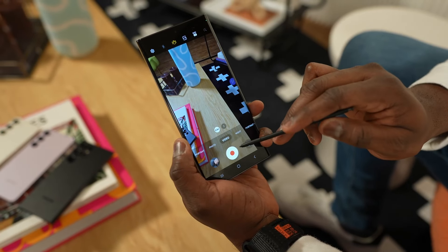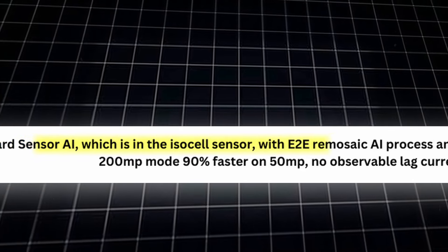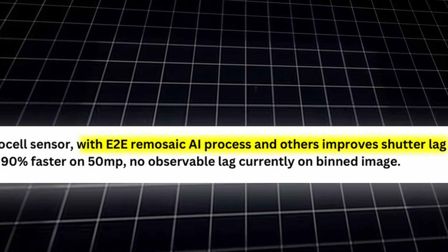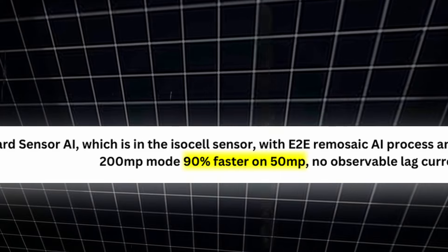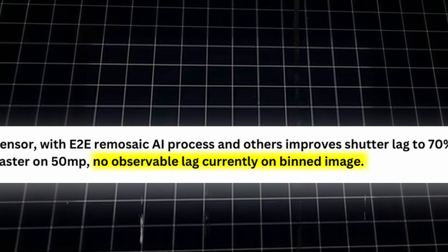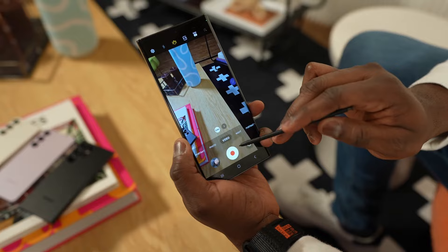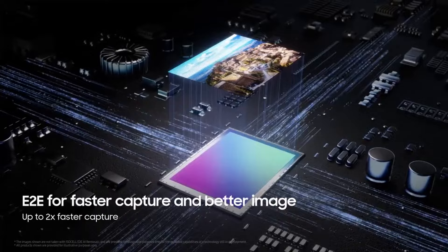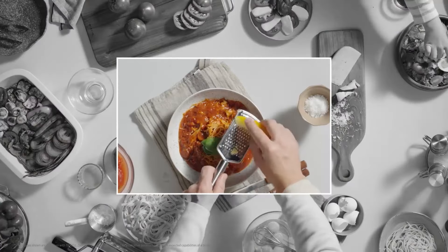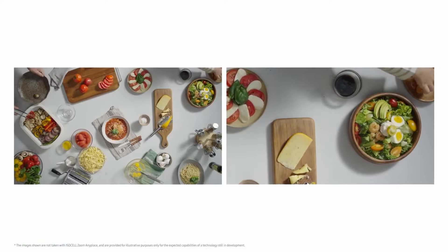Talking about the cameras, big things are confirmed for the S24 Ultra. According to the source, onboard sensor AI in the ISO cell sensor with E2E remissing AI processing has improved shutter lag — 70% faster on 200MP mode, 90% faster on 50MP, and no observable lag currently on pinned image. This will totally change the game for S24 Ultra since S23 Ultra really struggles with 200MP pictures. Samsung also launched a feature called Zoom Anyplace, where you can record two lens videos at the same time — both in 4K resolution — getting two streams of video without losing details.